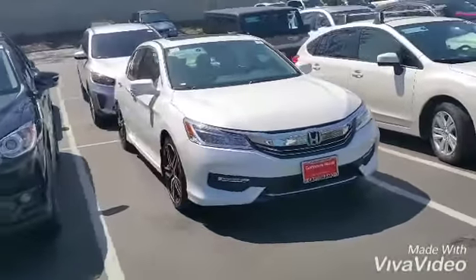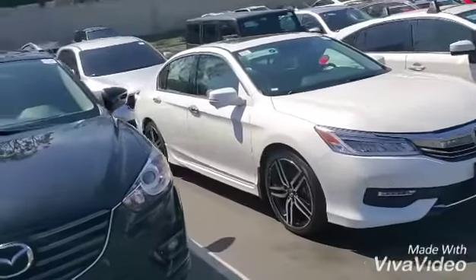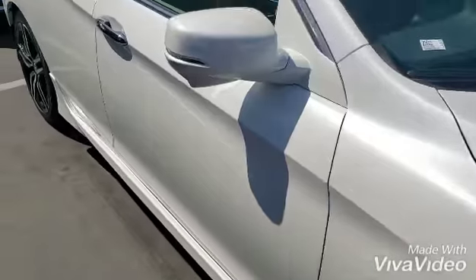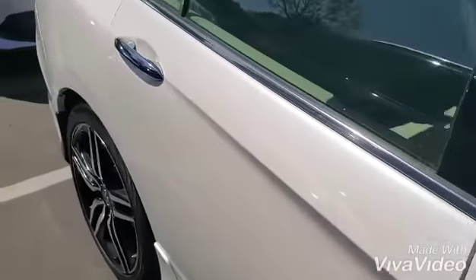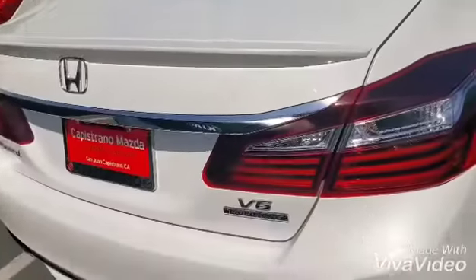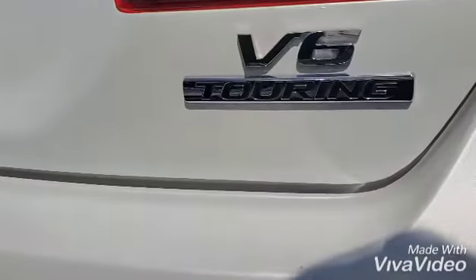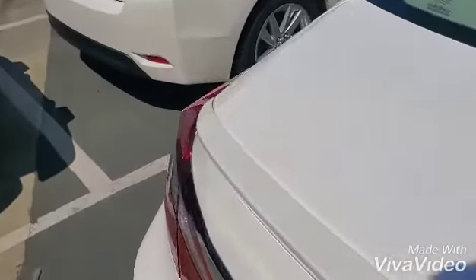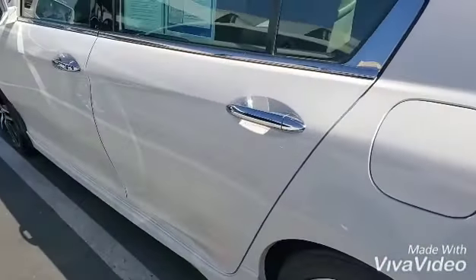Beautiful white Honda Accord with those beautiful two-toned alloy wheels. Keyless entry. 3.5 liter engine, V6 in touring trim level. As you can see, it has the lip spoiler in the back and sensors.